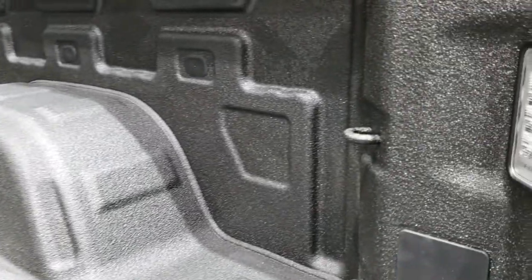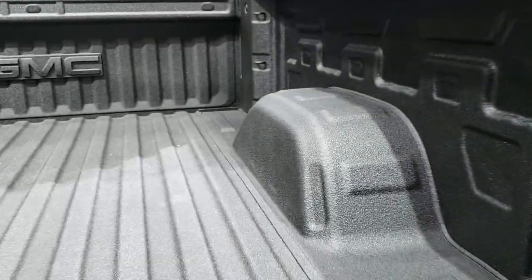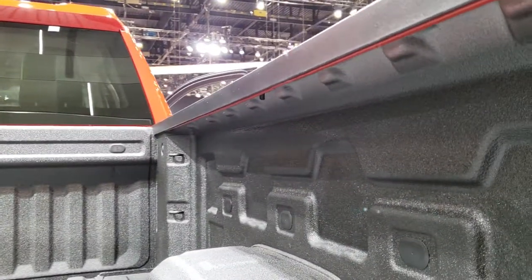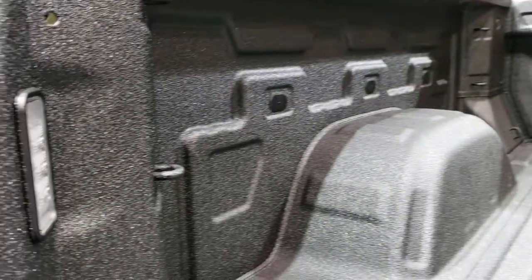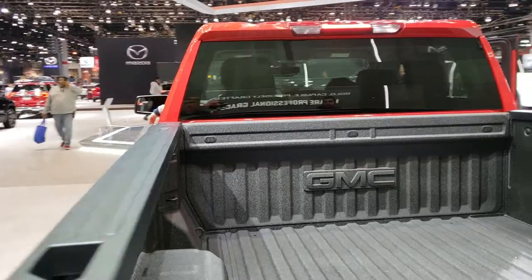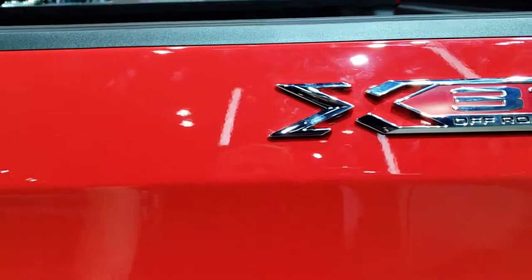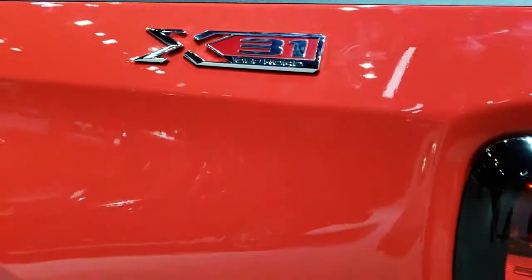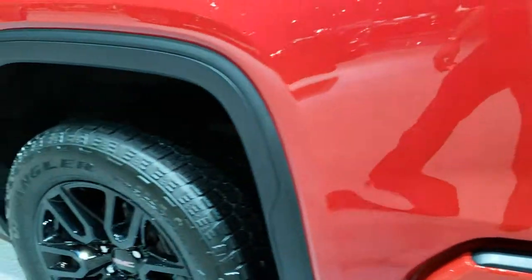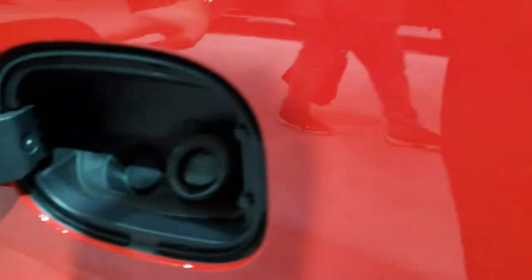It has the factory spray-in bed liner. They changed the spots of their LED bed lighting on these trucks to right there — they used to be up underneath the bed rails, but now they put them where everybody else puts them. It's a really nice spray-in bed liner; you can see it goes right over the GMC logo right there. And these are the X31 badges — actually a two-piece badge, kind of neat.